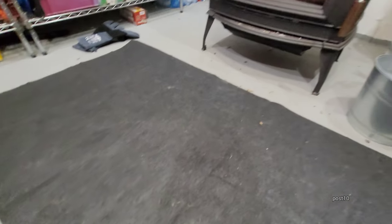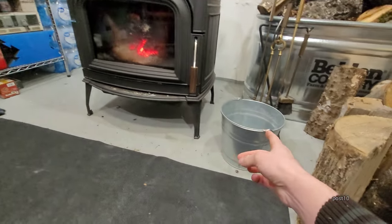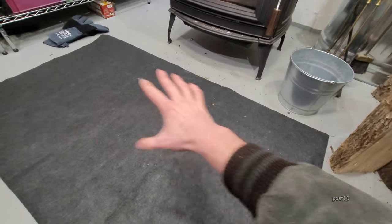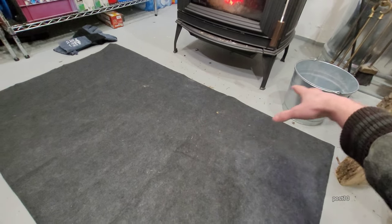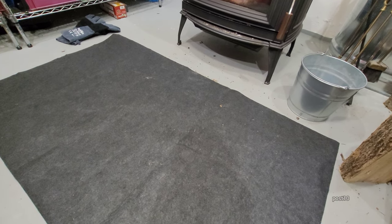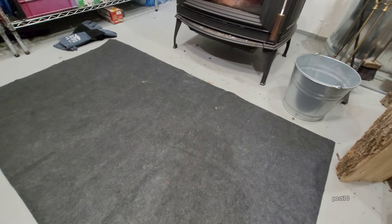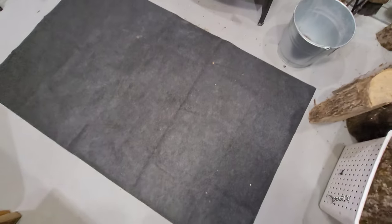I believe this thing could even catch on fire — so that's what we're going to test today. I'm going to shovel out some hot ash and embers into this bucket, go outside, suspend this rug in the air held up by some logs and a wagon, and lightly pour some ash over it. I bet it's going to melt its way right through, and I fear it may even combust. I think this thing might be a big fire hazard.